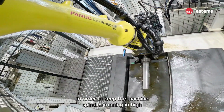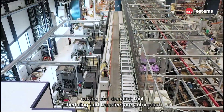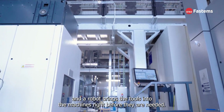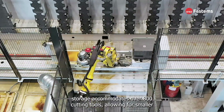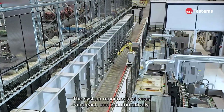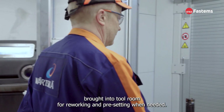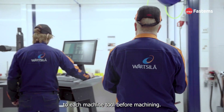In order to keep the machine spindles running and meet high cutting tool demand, tool scheduling and transfers are automated. MMS plans the tool usage based on the machining schedule, and a robot brings the tools into the machines right before they are needed. The centralized tool storage accommodates over 800 cutting tools, allowing for smaller tool magazines to be selected. The system monitors toolwear, and each tool is automatically brought to the tool room for reworking and pre-setting when needed.